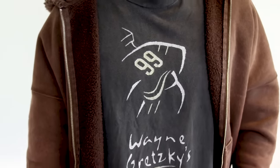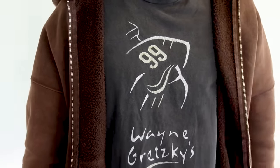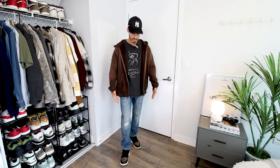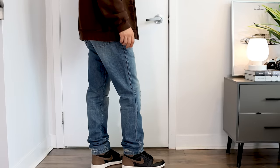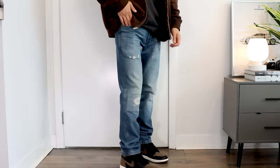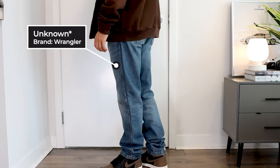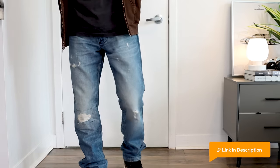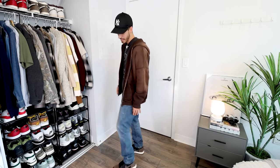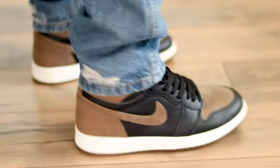For example, this is a vintage Wayne Gretzky tee. I live in Toronto, and this is a great commemorative graphic tee of Wayne Gretzky's restaurant, with great fading throughout. The fit is nice, and it pairs really well with these distressed jeans — very subtle distressing. I didn't want to overdo it with two blown-out knees or anything like that. These ones are from Wrangler. They are a bit long, but I didn't want to hem them because they have these great distressed details at the bottom hem.